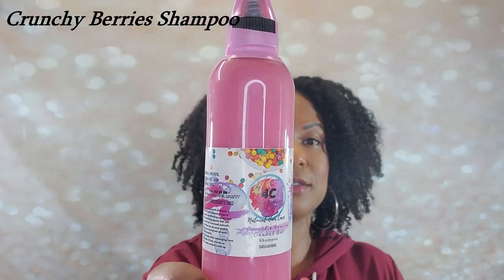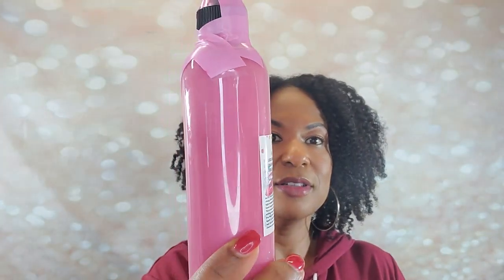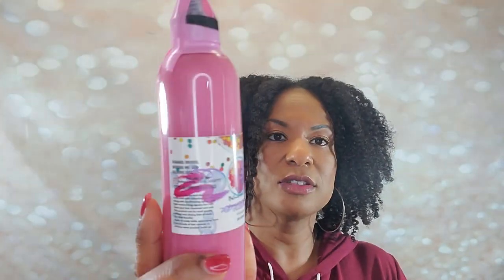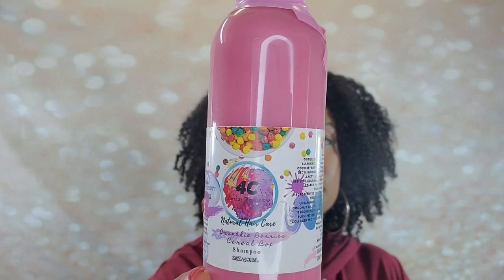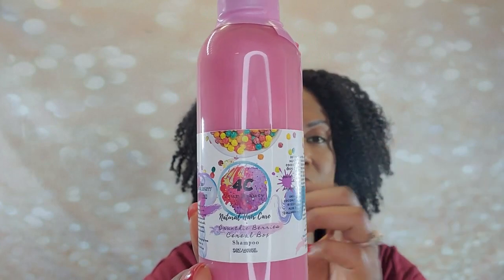You know, there is a shampoo — it's pink. This is called the Crunchy Berries Cereal Box Shampoo. Look at this color — isn't that beautiful? It's so pretty. And of course, every label is precisely what it is called. This one has the Crunchy Berries on the label. That's so neat.